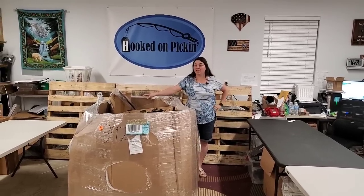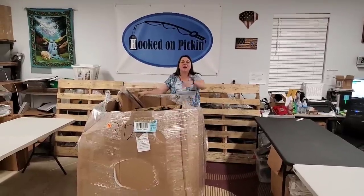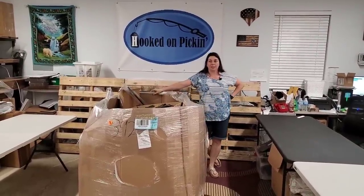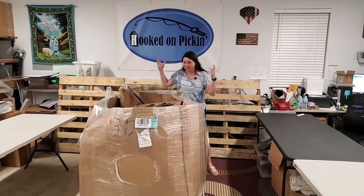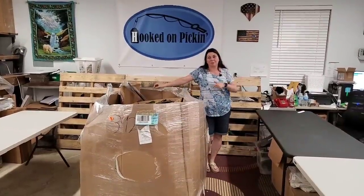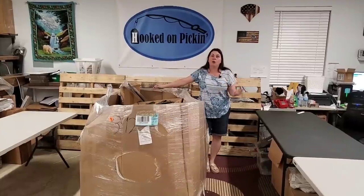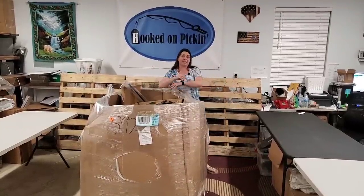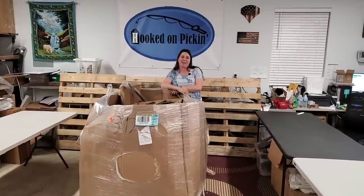Hey everybody, Heather from Hooked on Pickin' here. I have got a pallet from Cars Recycling, one of my local liquidators. I paid $319 for this entire thing — super cheap. Shipped it for $25 because he lives real close to me. So I'm all in at $344 and it's supposed to be household, home decor. I'm really hoping to offer a lot of these things on my Friday fire sales at noon. Let's get into this and see what we find.